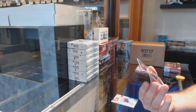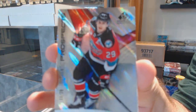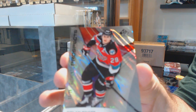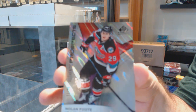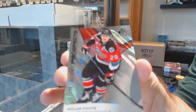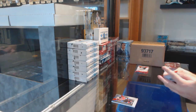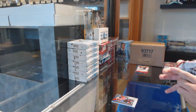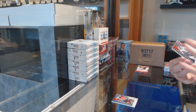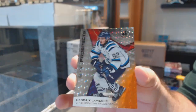11 of 29 Nolan — what a rookie, that's a low-numbered one. 11 of 29, so the one spot gets that. We've also got a Hendrix Lapierre number 134, so four spot. The shine makes it hard to see the numbers.